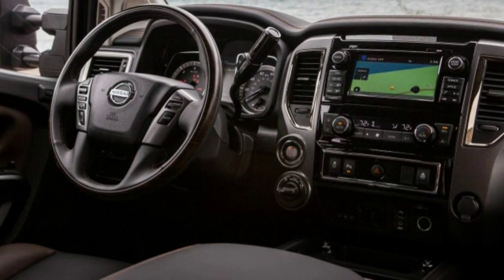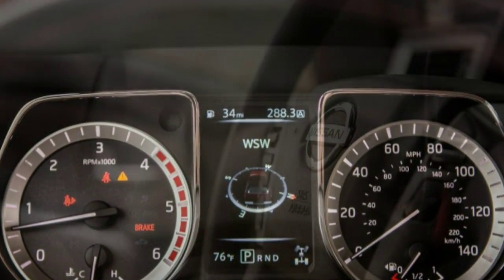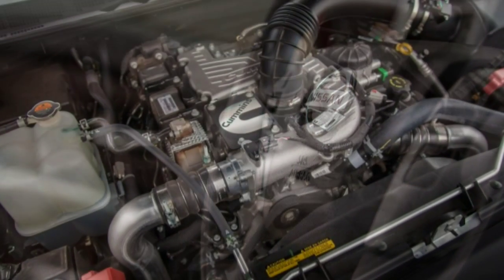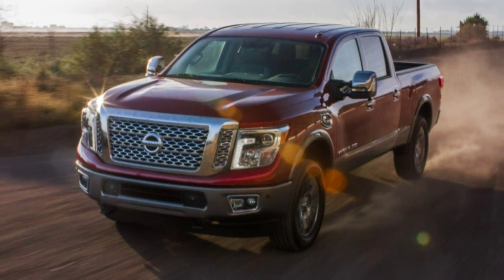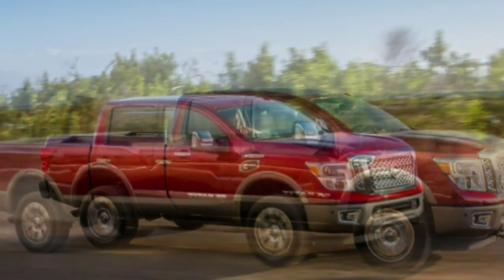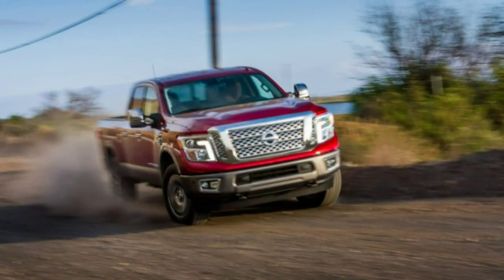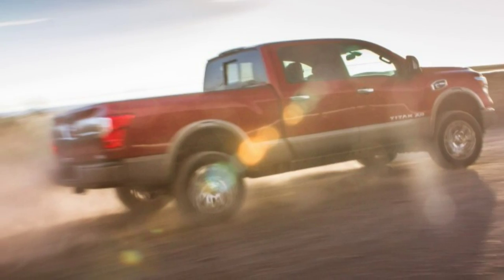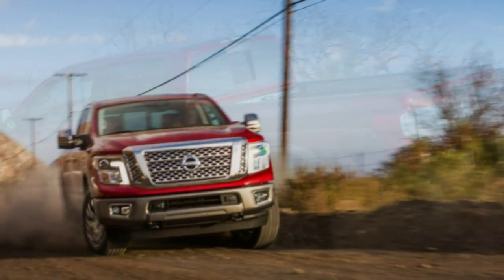According to Nissan, the XD slots between half- and three-quarter-ton pickups. "With the Titan XD, we've been able to position the spring rate lower than what a three-quarter-ton truck would be," explains Nissan's Titan product planning manager Richard Miller. "We've been able to offer a softer, more compliant ride while still offering 12,000 pounds of towing or more. And because of the softer springs, we've used hydraulic cab mounts, which take out what we call smooth-road shake much better than rubber cab mounts." So call it a five-eighths-ton truck.